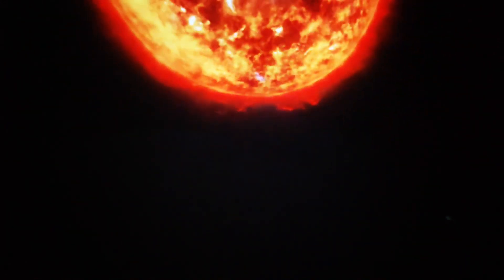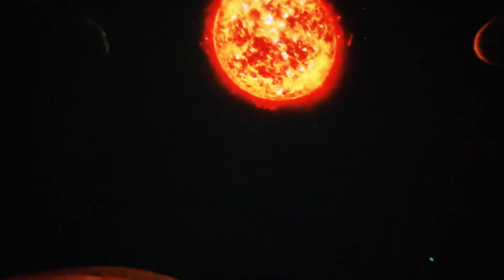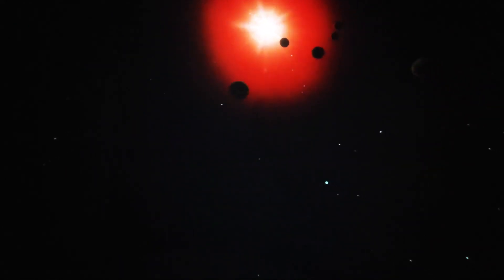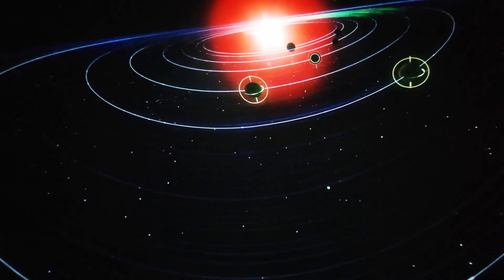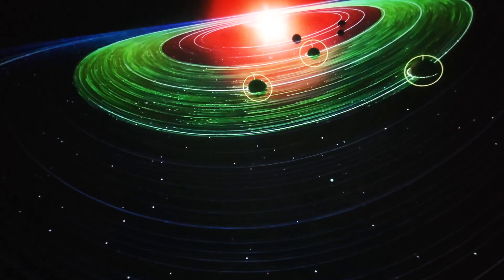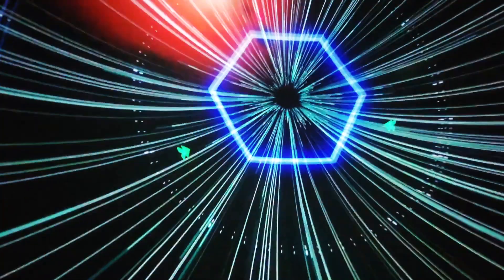This is TRAPPIST-1. Found to host three planets in 2016, and four more in 2017. Astronomers were excited by this discovery because TRAPPIST-1 has at least three Earth-sized planets inside its habitable, or Goldilocks zone — the region around the star where it's not too hot or too cold for liquid water to exist on a planet's surface. Astronomers are always looking for terrestrial planets inside the zone, because they're the most likely to support life as we know it.